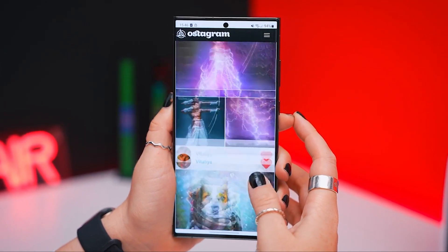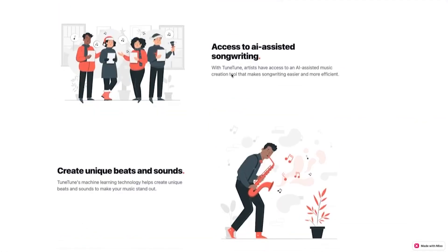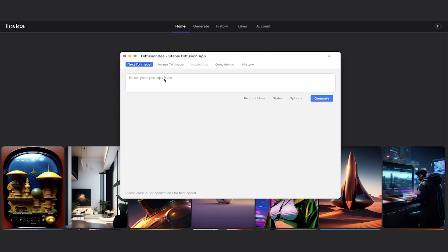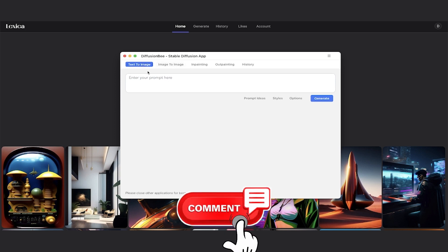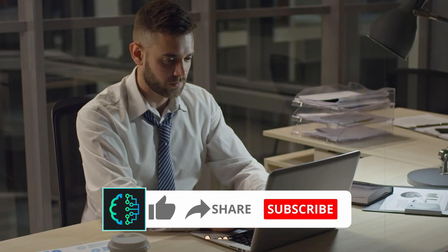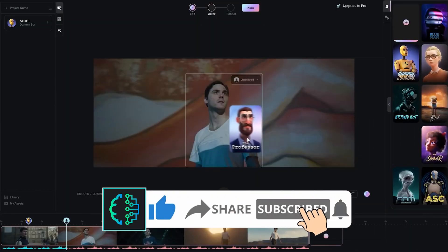With these AI tools, your life is about to get better, more fun, and much more productive. We would love to hear from you — feel free to comment on your favorite tool in the comment section below. A lot of research was done to put this video together, so show us support by liking this video and sharing it with your friends too. See you in the next video!